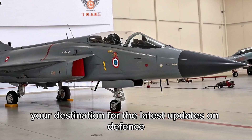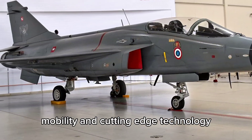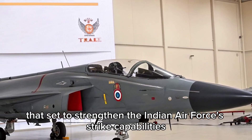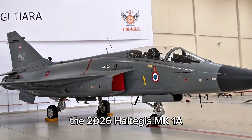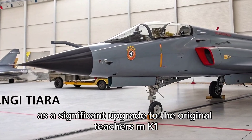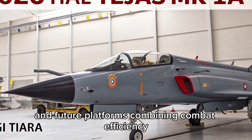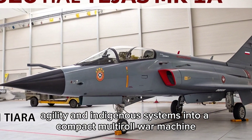Welcome to Autobike Focus, your destination for the latest updates on defence, mobility and cutting-edge technology. In this episode, we explore India's frontline light combat aircraft that's set to strengthen the Indian Air Force's strike capabilities — the 2026 HAL Tejas MK1A. As a significant upgrade to the original Tejas MK1, the MK1A is designed to bridge the gap between current generation fighters and future platforms, combining combat efficiency, agility and indigenous systems into a compact, multi-role war machine.